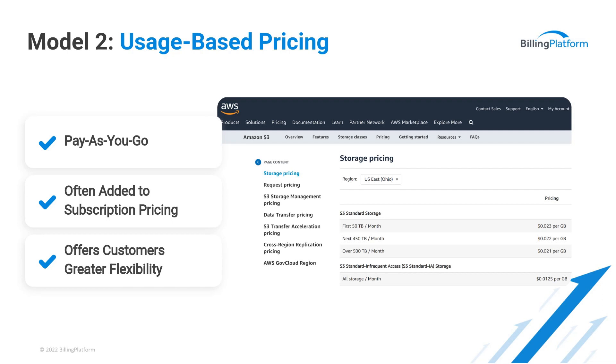One of the downsides to usage-based pricing is a lack of predictability. A good example was when the pandemic first started and everybody shifted online — there was a big spike in AWS usage with e-commerce, and companies' budgets went way out of whack. One of the things AWS introduced is a reservation model to give you a predictable layer, while still using usage as its core rating method at the core.